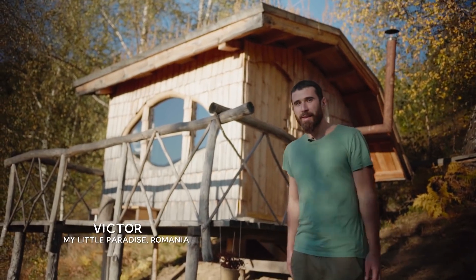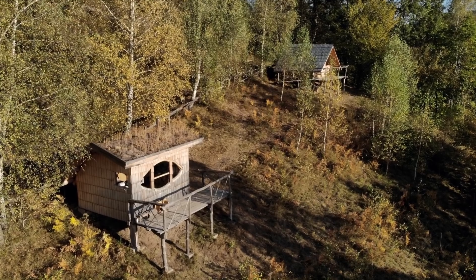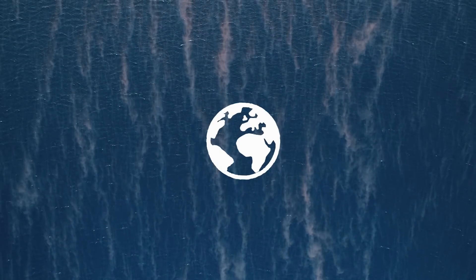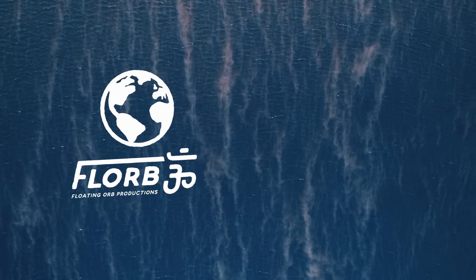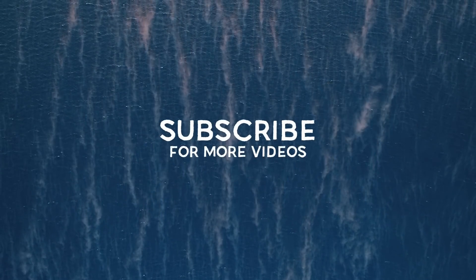Hey everybody, this is Victor and this is my tiny eco-resort project. Let's check it out. This video is sponsored by Dylan McGaster. Check out our new channel by clicking the link and be sure to subscribe.